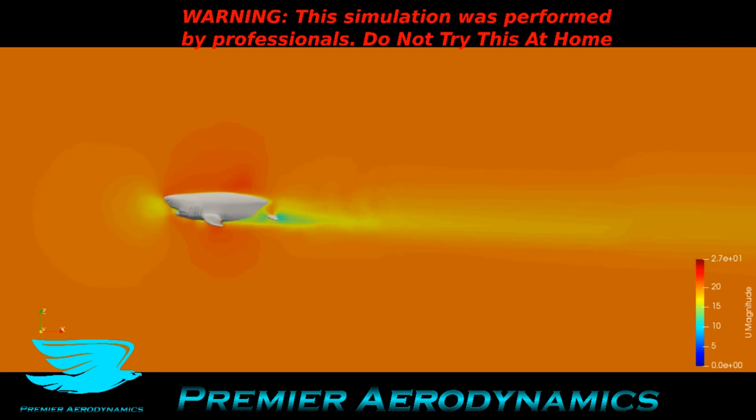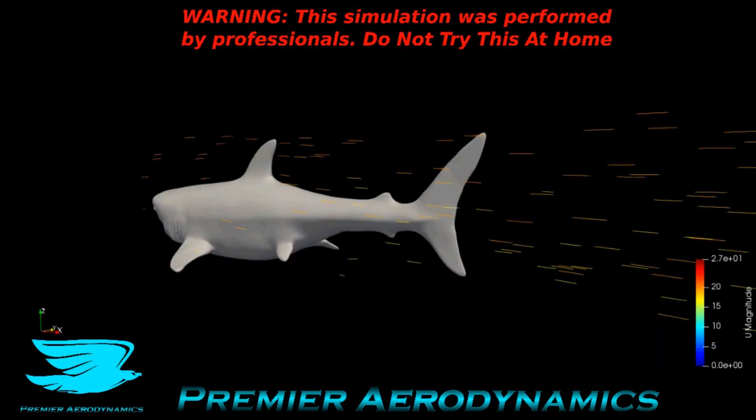I actually did a podcast on hammerhead sharks recently, which showed that hammerhead sharks use their heads to produce lift and downforce and increase their agility. When they swim sideways, their side fins can also produce a lot of lift. So potentially, great whites could do the same thing as well.